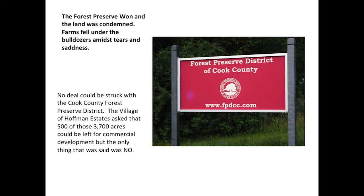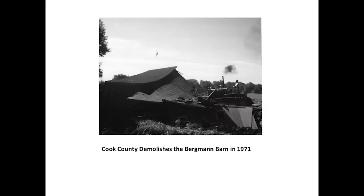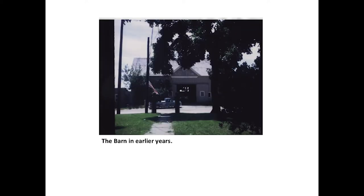You can see the Forest Preserve sign there. I went out to take a picture and was almost arrested walking along the side of the road — the police had pulled someone over and I don't know what they thought I was doing. But I got the picture. Cook County demolished the Bergman barn in 1971. This was the beginning of the demolition of all the farms in that area, as well as Forest Preserve land north of the tollway. The Bergman family gave me these pictures. The barn had been on Algonquin and Isla Road. The house is gone now too, sadly.